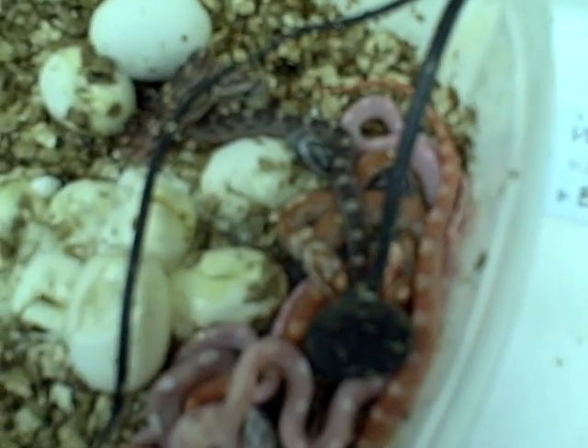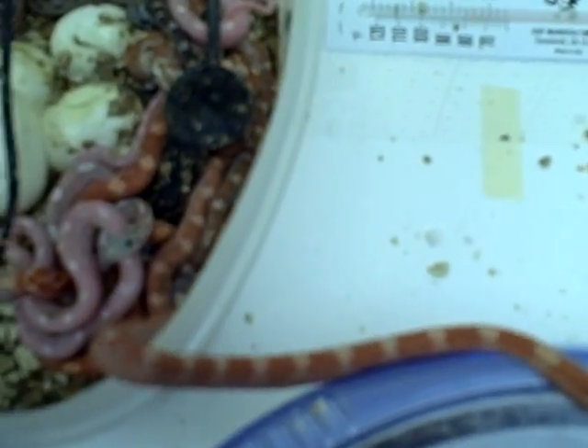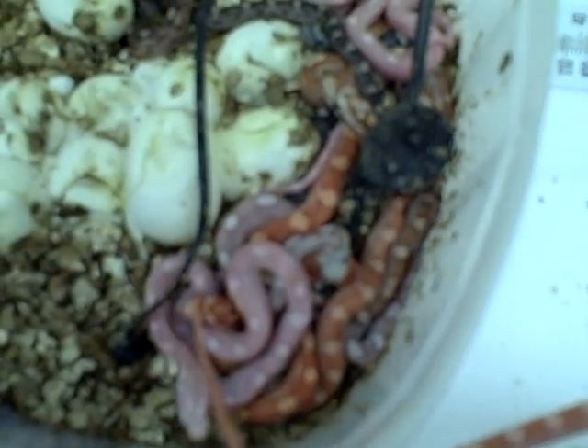So here's what we've got. Looks like we've got a bunch of amels, some snows, I see one anery in there, possibly two. I see a normal, and we all look to be motley. I'm going to take some pictures and see a little better as to what we have here. I'm going to dig all these guys out and see what we've got for a count, but this little one's going for a little adventure.